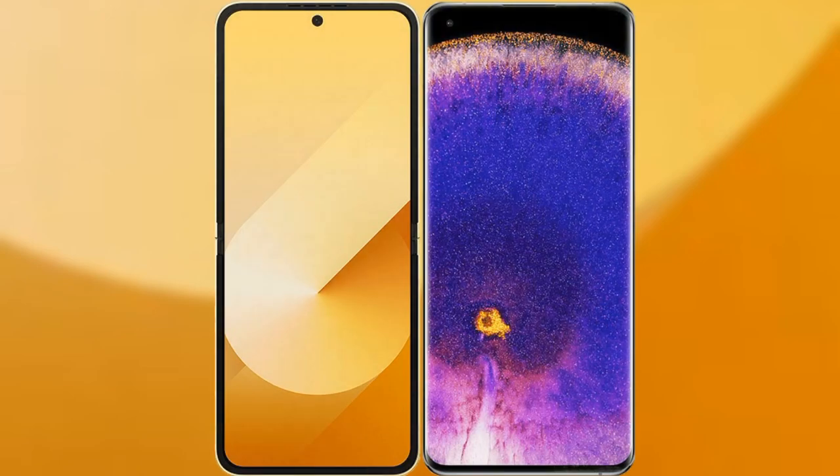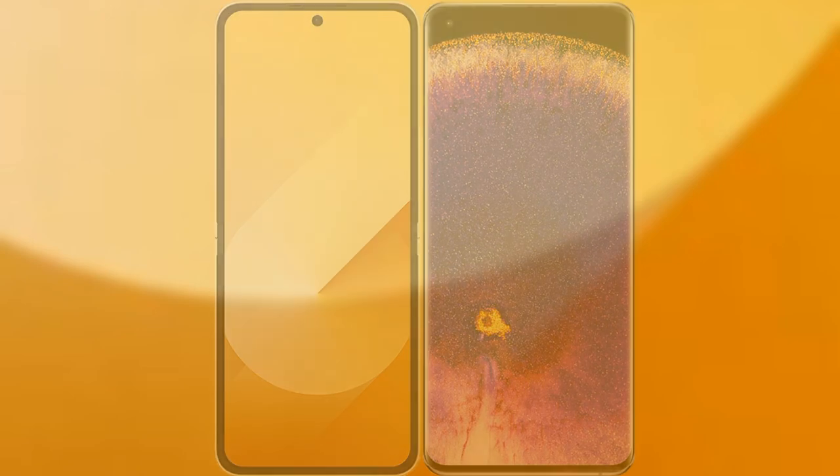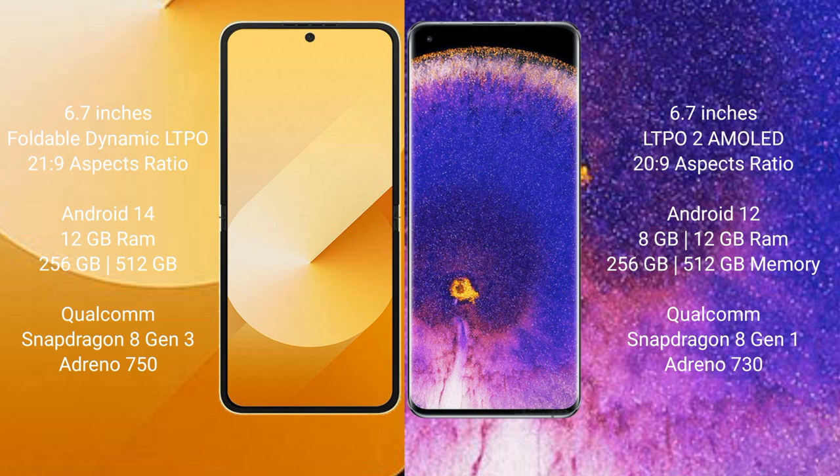We will compare the new Samsung Galaxy Z Flip 6 with Oppo Find X5 Pro. Samsung Galaxy Z Flip 6 comes with a 6.7-inch foldable dynamic LTPO AMOLED display. Oppo Find X5 Pro comes with a 6.7-inch LTPO2 AMOLED display.